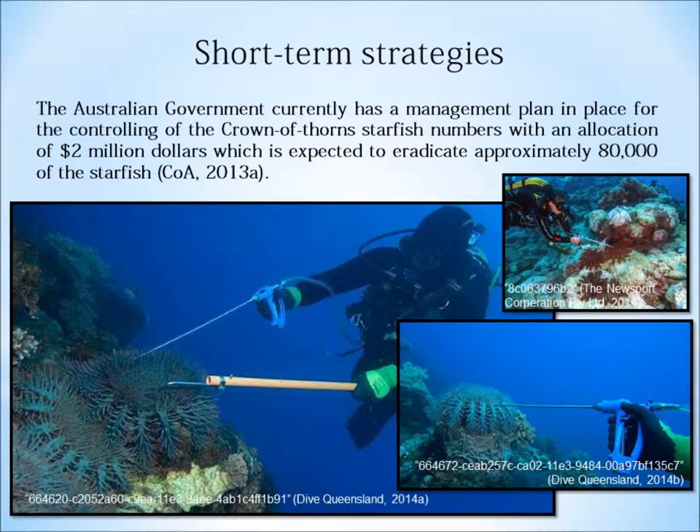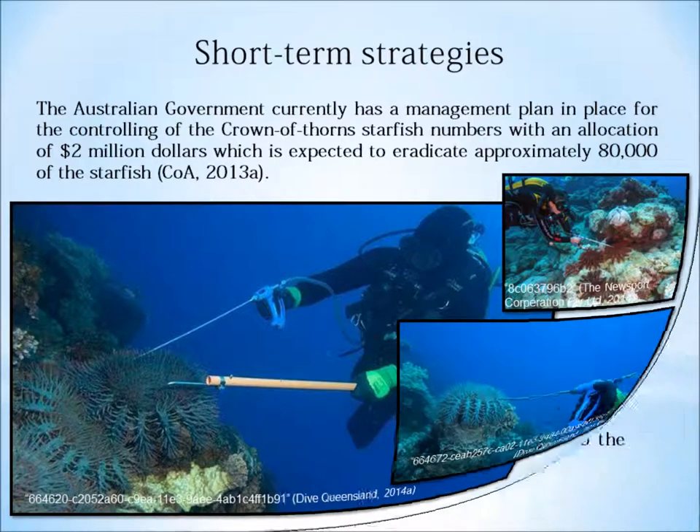The Great Barrier Reef Marine Park Authority discusses the short-term strategy, noting it involves manually injecting the starfish with certified solutions, a method that has been used since the 1980s and funded by the Australian Government. Furthermore, they also discuss the need for extensive surveillance of the areas affected and an inclusive ongoing database regarding the health of the reef and success of this plan.